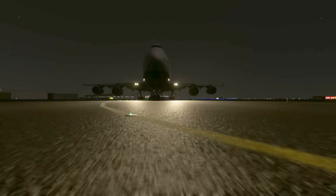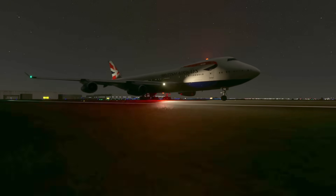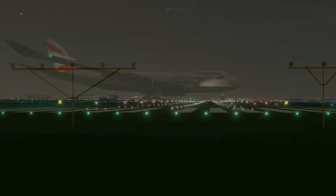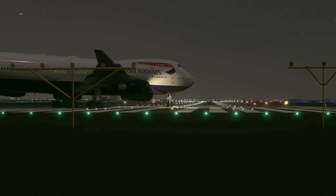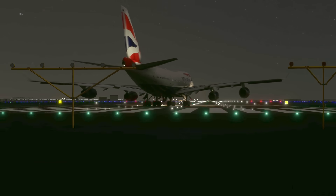Based on the weight, atmospheric conditions, and all of those things, the V1, VR, and V2 speeds came out to 150, 168, and 176 knots respectively. Today's takeoff would be a reduced thrust takeoff. The four Rolls-Royce RB211 engines of the 747-400 were able to crank out 58,000 pounds of thrust each, so you don't need to firewall the throttles for most takeoffs. This saves on fuel and wear and tear on the engine. Tonight was one of those days.